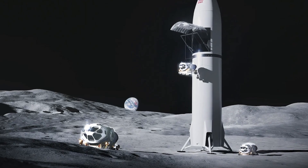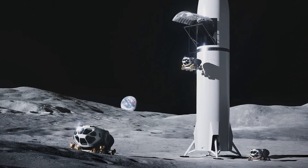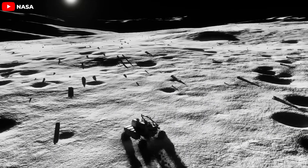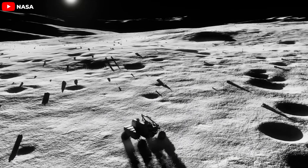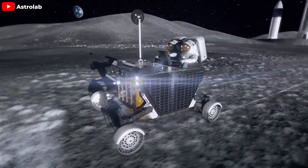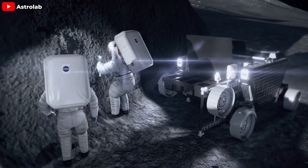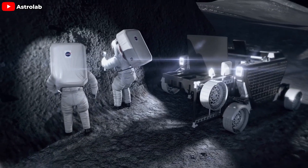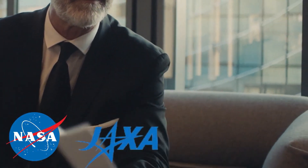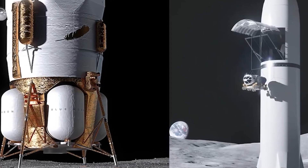Renderings from SpaceX show that the Starship will carry three rovers to the Moon — pressurized rovers designed by the Japan Aerospace Exploration Agency, JAXA. They support a crew of two for up to a month and operate for an impressive decade. Their capabilities extend beyond just carrying astronauts: they can be remotely controlled from Earth, performing crucial autonomous tasks between missions. This represents a significant international collaboration in space exploration. In early April, NASA and JAXA signed an agreement that NASA would use either the Starship or Blue Origin's cargo lander to deliver the vehicles to the Moon.